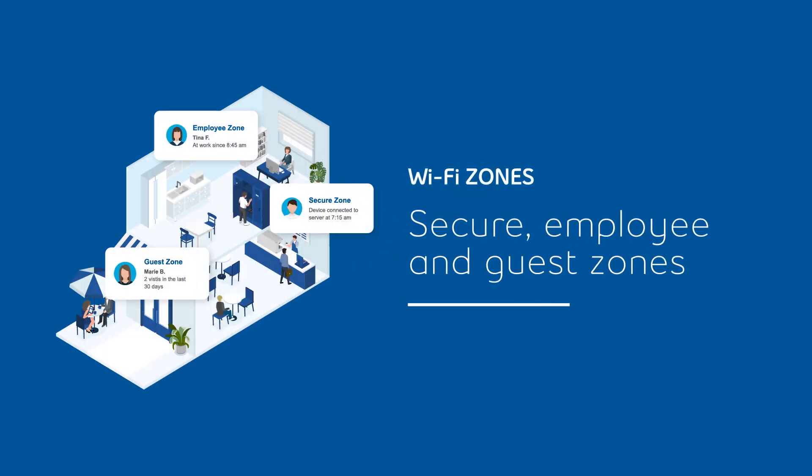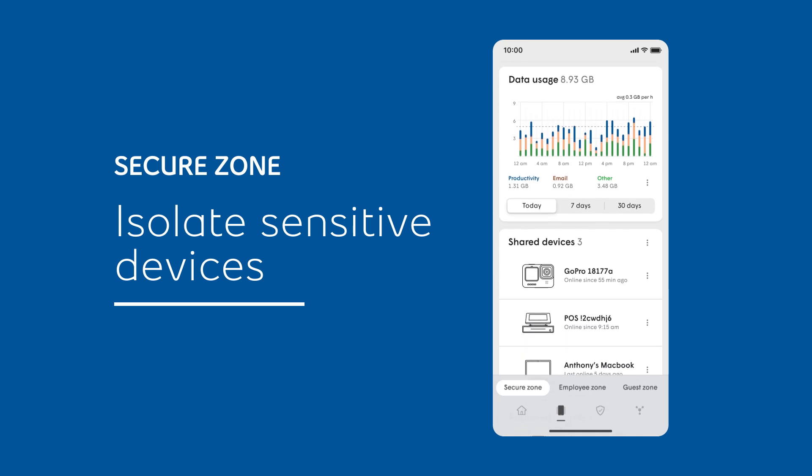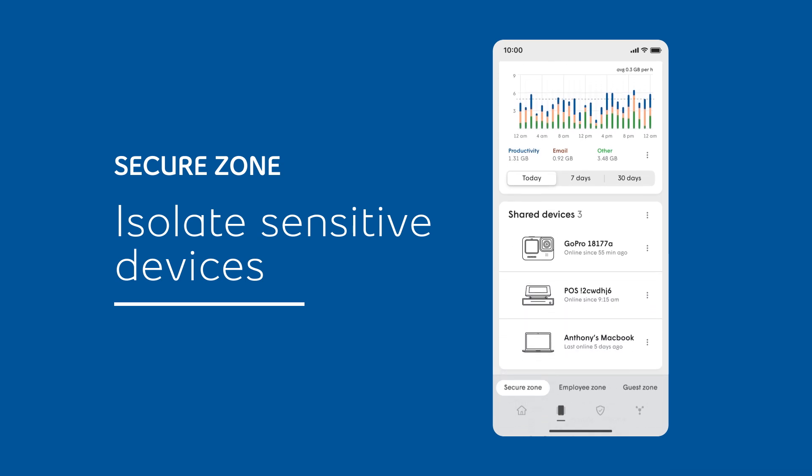There are three zones to keep your business, employees and guests' devices separate, so you can run your business with ease and enhance security. The Secure Zone is a separate network to keep your sensitive devices isolated from other devices on your network.